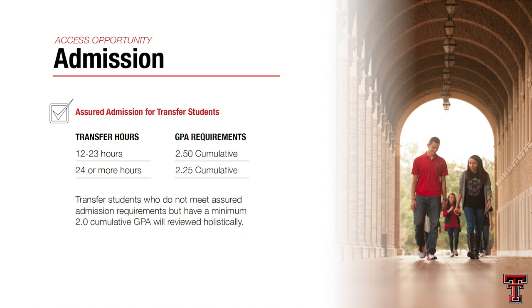We do have a few majors that require certain GPAs. The Rawls College of Business requires at least 15 transferable credit hours and a 2.75 GPA. The Whitaker College of Engineering requires a 3.0 GPA and at least 24 transferable credit hours. Biology and microbiology require a 2.5 GPA. Community, family, and addiction studies is also a 2.5, and architecture is set at a 3.0.